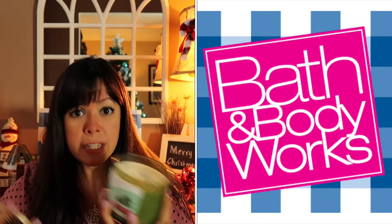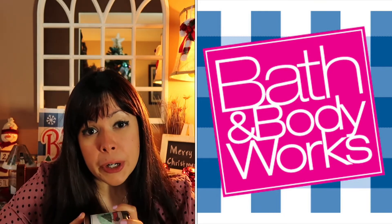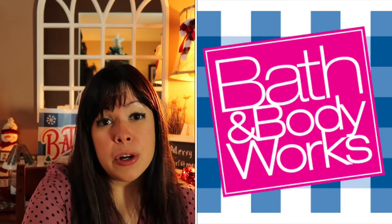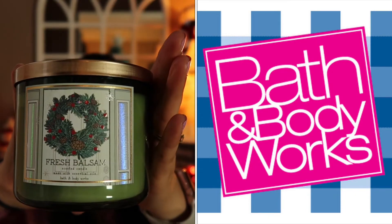Tree Farm smells like a tree farm, like Christmas tree, so this is one of those candles I love burning around the holidays. We also got Fresh Balsam. Now, one candle we really love is Vanilla Balsam but when we went to the store they were out of it. The reason I love it is because it smells like Christmas tree but it's not as strong — it has a subtle hint of vanilla, a subtle sweetness to it, which makes the candle that much more enjoyable. I cannot wait to go back to the store and hopefully find that candle.